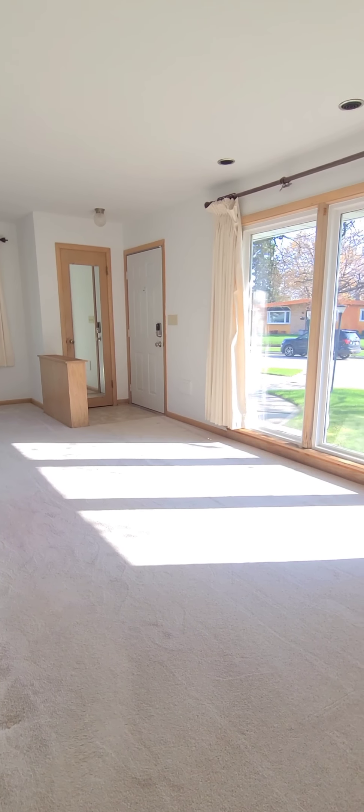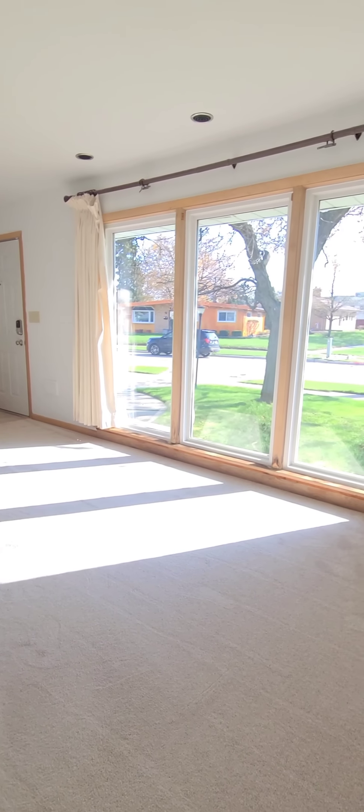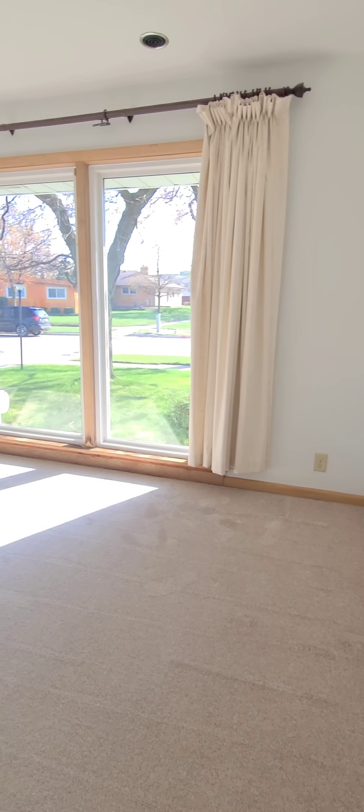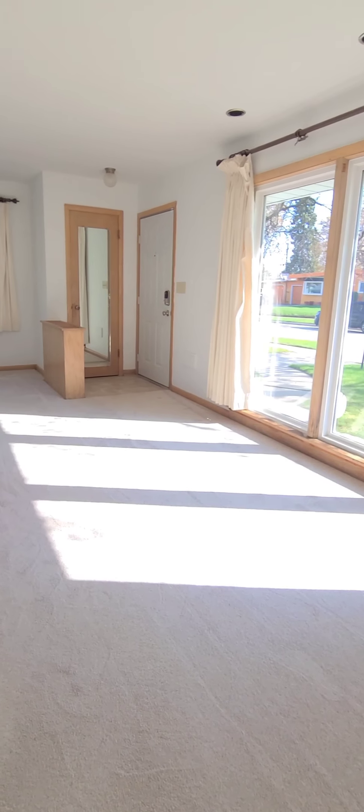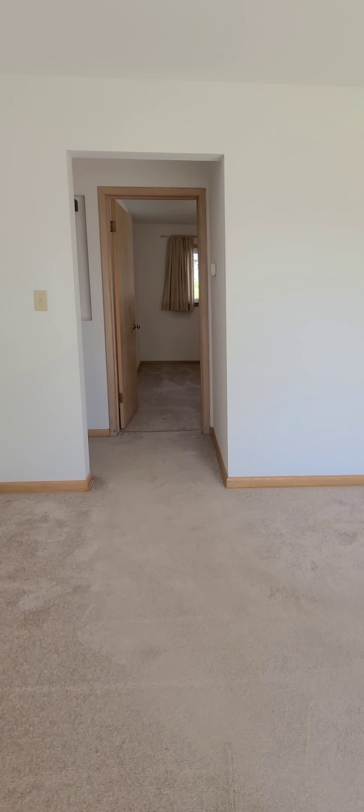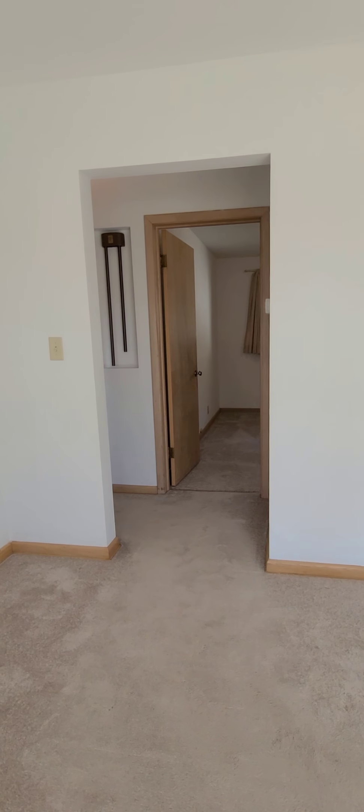That's your main entrance door right there. Floor-to-ceiling windows give you excellent light in the afternoon with southwest exposure. Through that doorway to the left is the kitchen, and through this doorway are the three bedrooms and the bathroom.